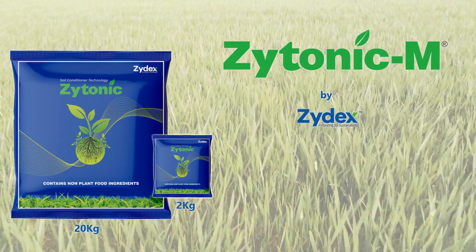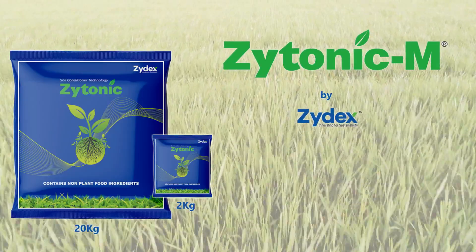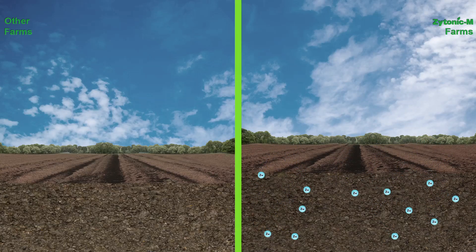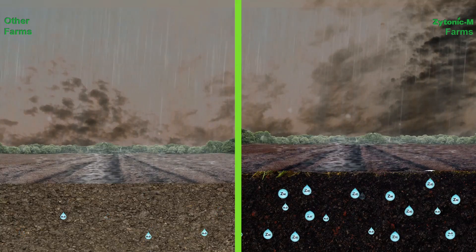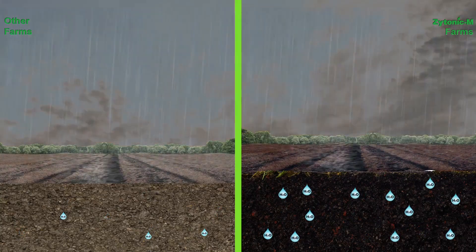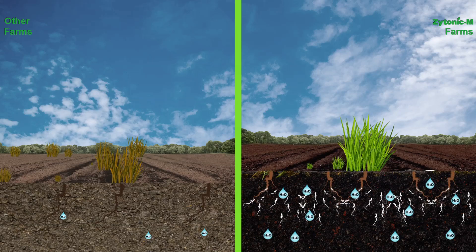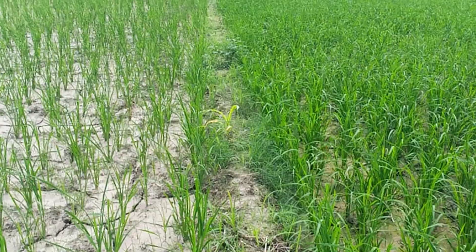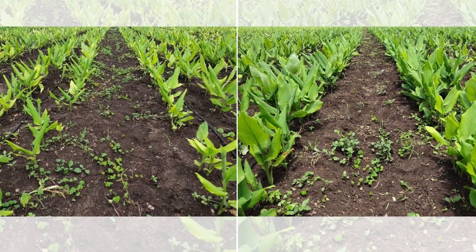So how is Zytonic better than other biofertilizers and how is it beneficial for farmers? Higher Germination: Zytonic makes soils soft, porous, aerated and improves soil water holding capacity, thereby improving germination from 70–75 percent to 85–95 percent. It ensures 15 to 20 percent higher plant survival. Higher land occupancy per acre leads to 15 to 20 percent higher production.